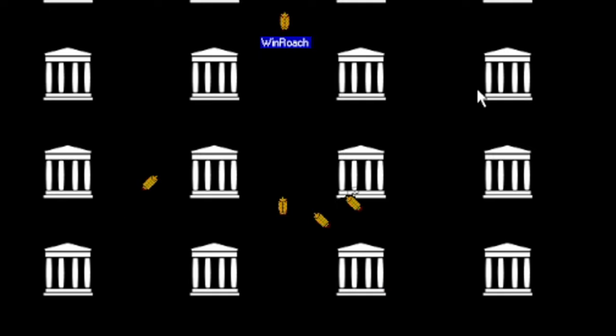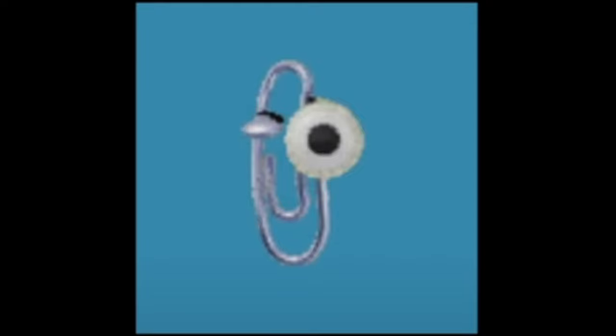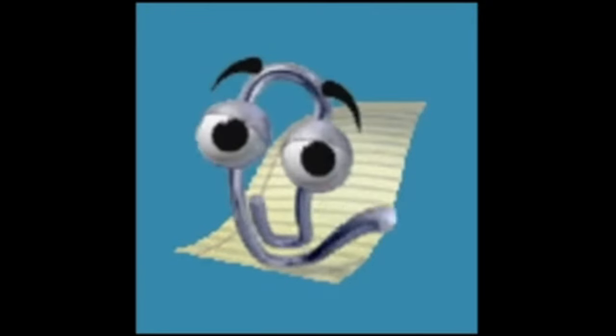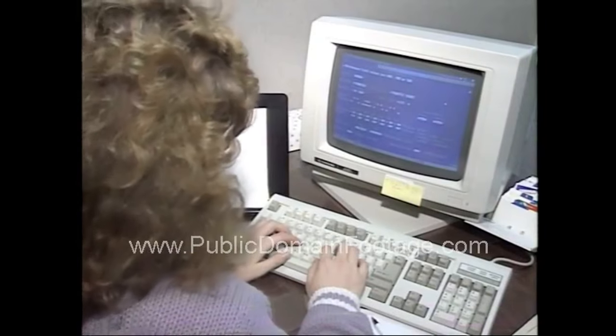Remember Clippy? That little helpful paper clip from Microsoft Office that you were always really happy to see. Clippy was more about assisting with your documents, but some of the virtual assistants aimed to be your digital friends. Looking back on it, it's an era of technology that was a bit weird, but it was what we had at the time.